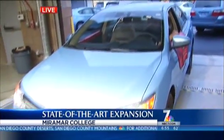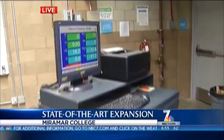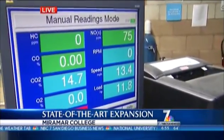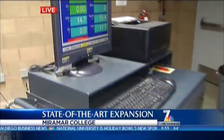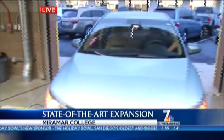This is how students learn how to smog test a car. This is California's Bar 97 smog system. We've got Joe driving the car on mode one doing a smog test. This is how we train our students to get the smog license so they get a career and a job in the automotive industry.